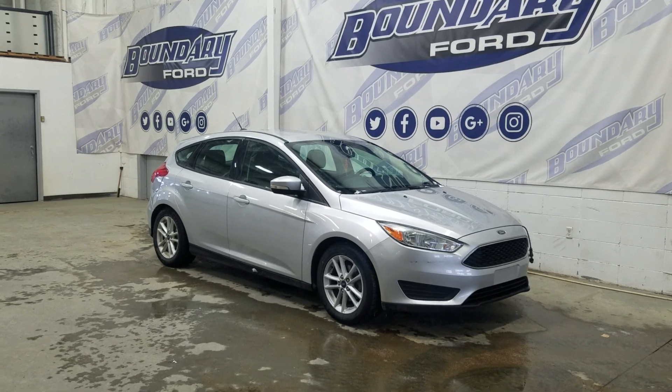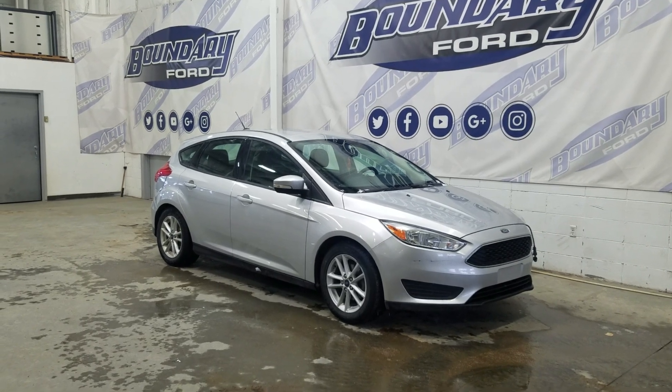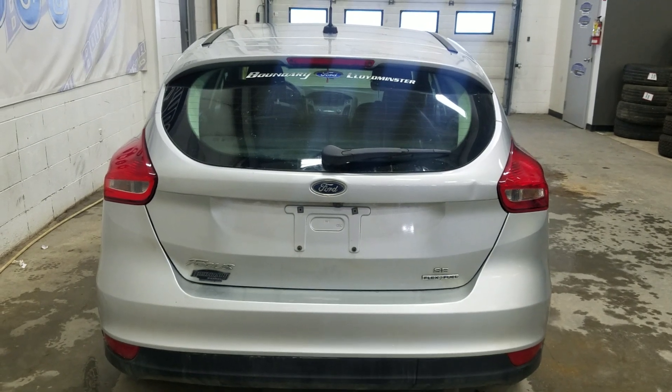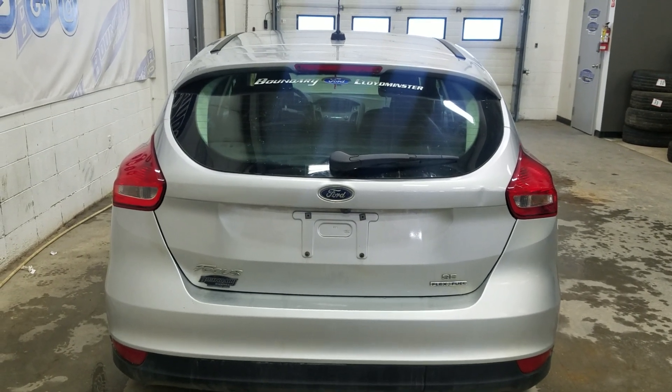This 2016 Ford Focus also comes with remote start as well as an engine block heater. At the rear we have a power lift tailgate as well as a rear camera with reverse sensing systems.